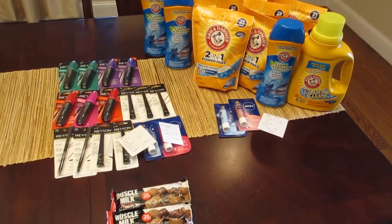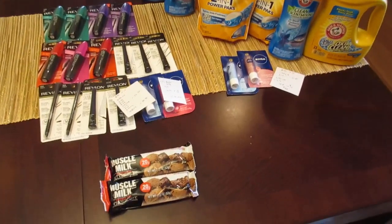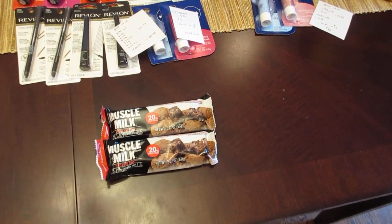Hey, it's Lisa with some Rite Aid deals for you for the week of February 4th. First is the Muscle Milk. This is a monthly deal — it's two for three dollars and you get a hundred bonus bucks back when you purchase the two.